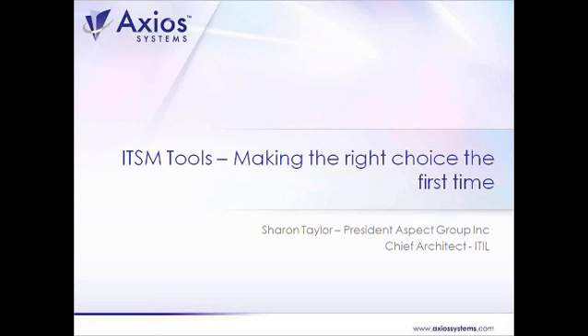She was the chief architect for ITIL version 3 and now serves as chief examiner. She's chair of ITSMF International and serves as a fellow of the Institute of Service Management and a strategic advisor for the Institute of Certified Service Managers. And without further ado, I'll pass it over to Sharon.